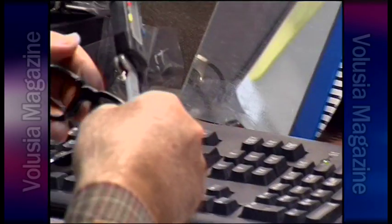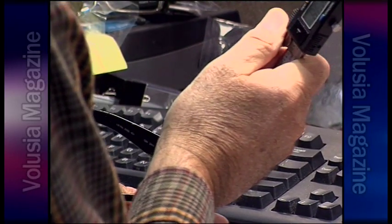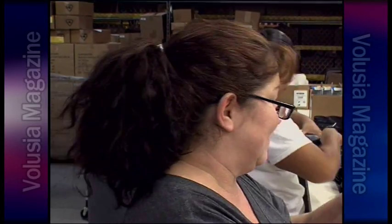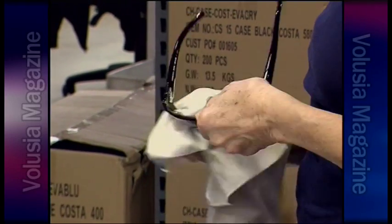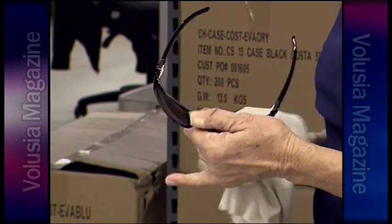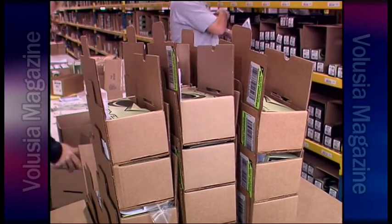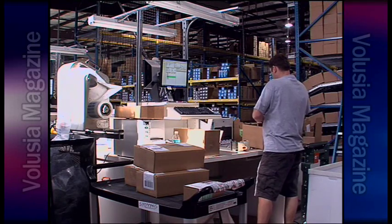We do have a lifetime warranty, so for any manufacturing defect, Costa Del Mar stands behind its product 100%. Not only do we have an incoming inspection to make sure that all of our components are up to our high-tolerance specifications, but there are up to 20 inspection points during our production process to ensure that when that product finally goes into its case and out the door to the consumer, it's going to be the highest quality product that we can make.